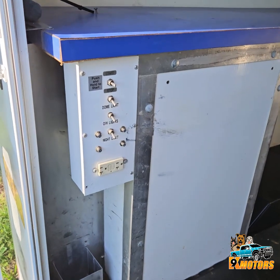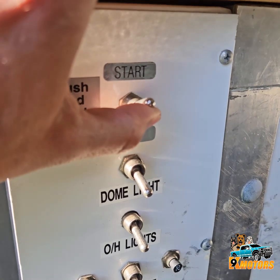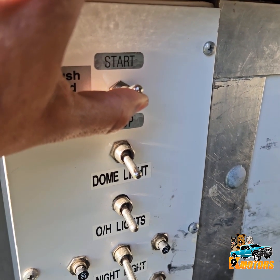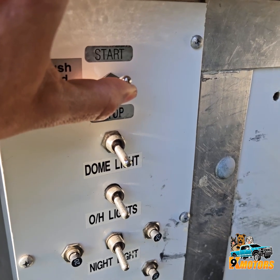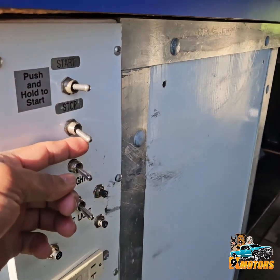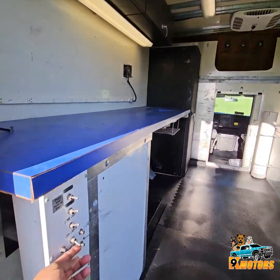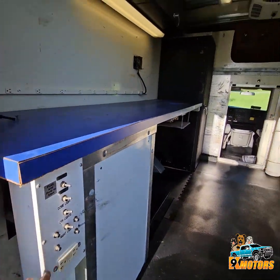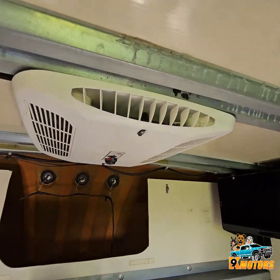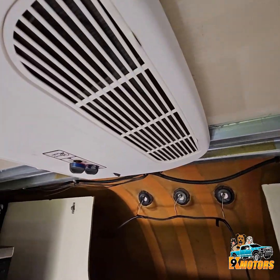Gonna show you how the generator starts — press right here. Now it's on. So we're gonna turn on the lights. We got AC. As you can hear, it goes really nice.